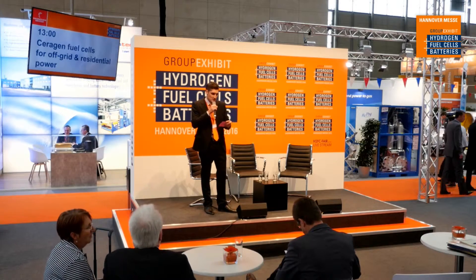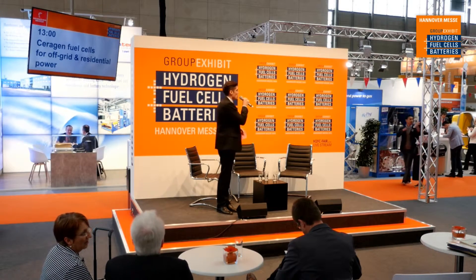My guests today are from Sarah Jen. I have the CEO and the head of R&D. Please join me in welcoming to the stage Oliver Freitag and Sebastian Reuber.